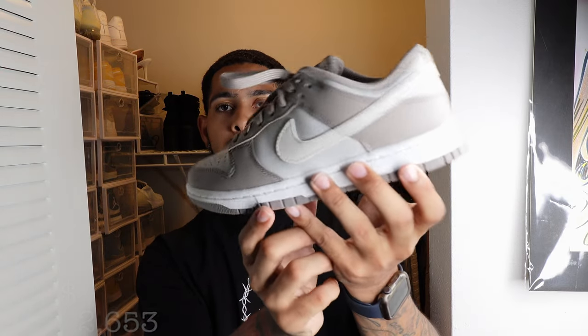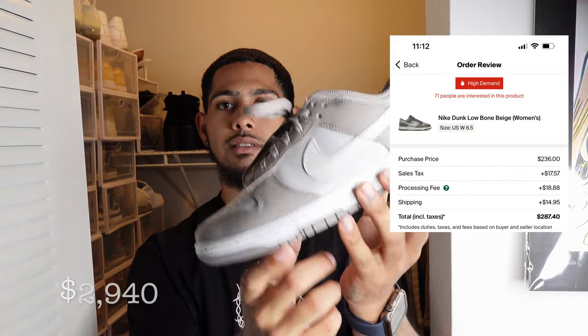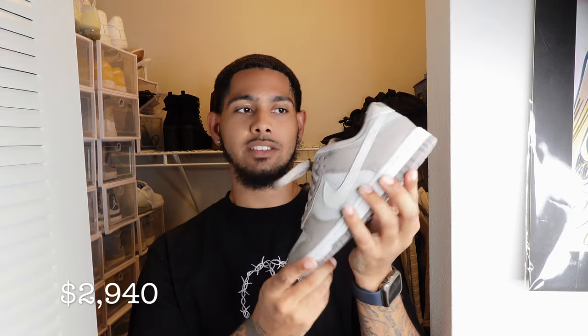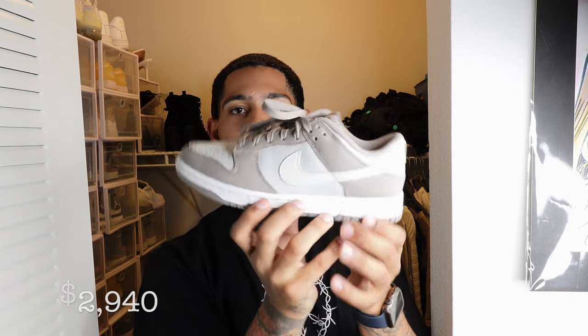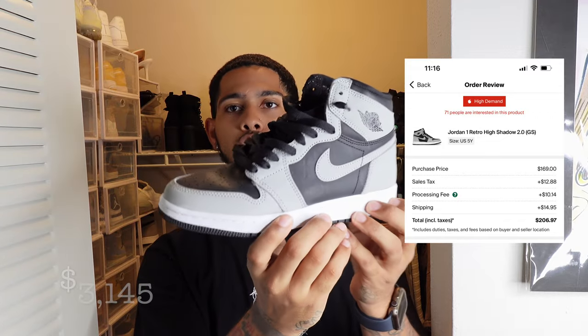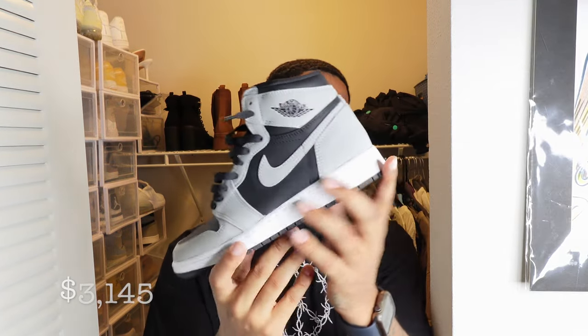These are the Nike Dunk Bone Beige — as I said, I sell shoes, so I had a bunch of these. She really likes them. So we also have the Jordan 1 Shadow 2.0s. The shadow ones are different from the original shadows. Me and her both have these — we got a matching set — but neither of us really wears them. I just really like to buy a lot of shoes, have them, and then a year or two later it's like a whole new shoe again.